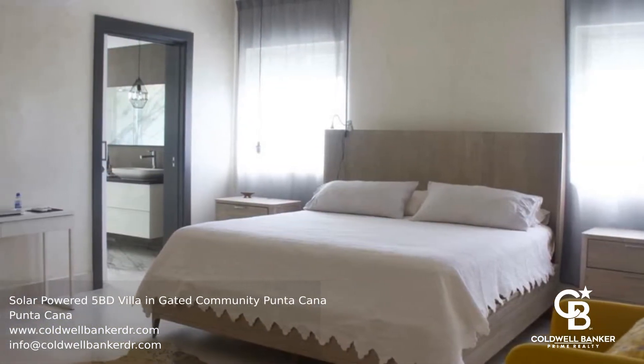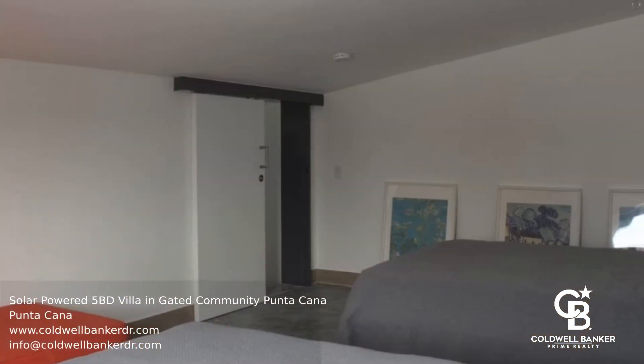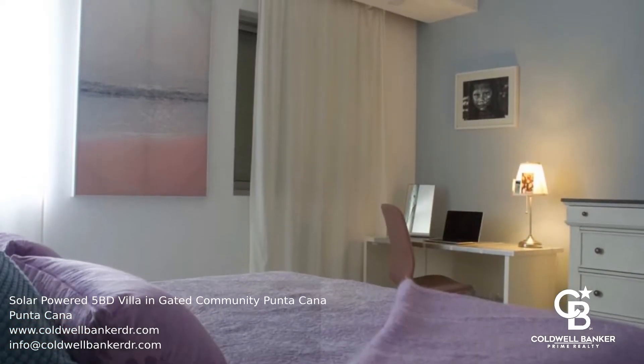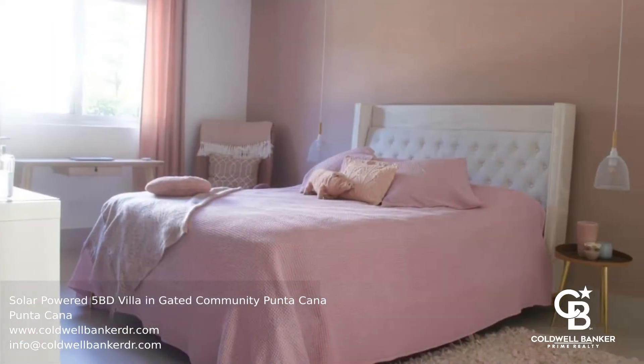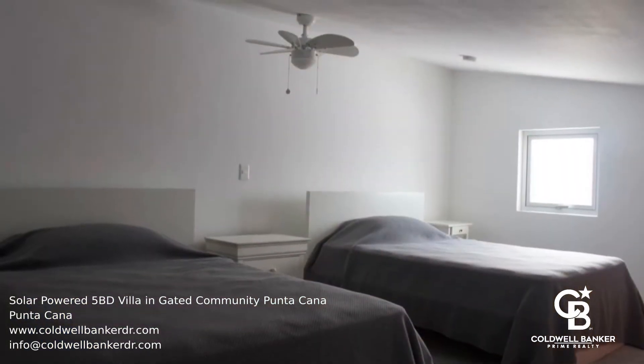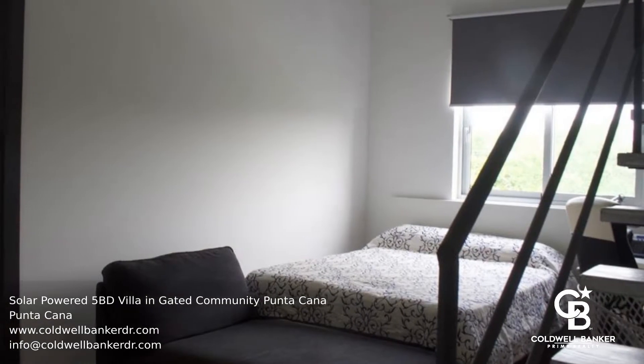This is a spectacular solar-powered five-bedroom, six-bathroom villa located in an exclusive gated community in Punta Cana. The home benefits from an exterior shower, gym, solar panels, water filters for drinkable water, elevator, shutters, two kitchens, and more.